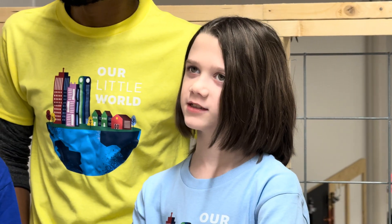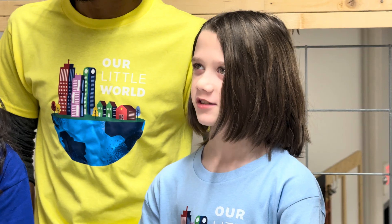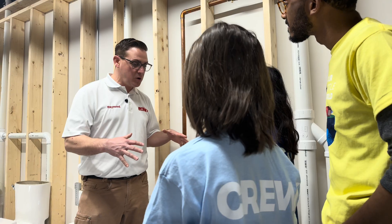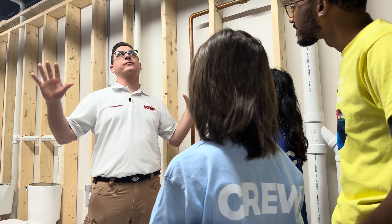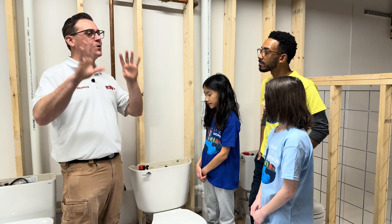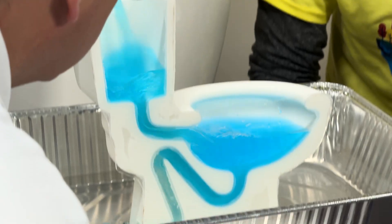Thank you so much for teaching us all this information about toilets. It's my pleasure to have you guys here today to learn all about toilets. And I hope when you guys go home, you'll look at your toilets in a whole different light when you go in your own bathroom. Now you know exactly how it works and where the water's going. Thanks, Raymond.